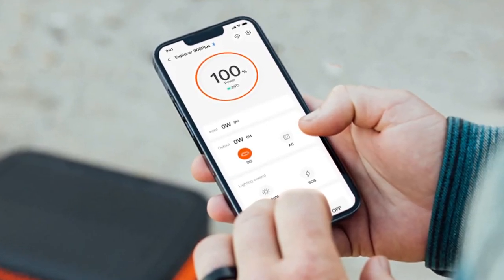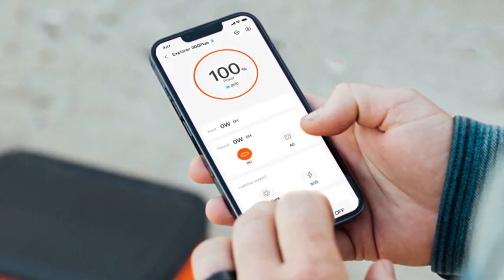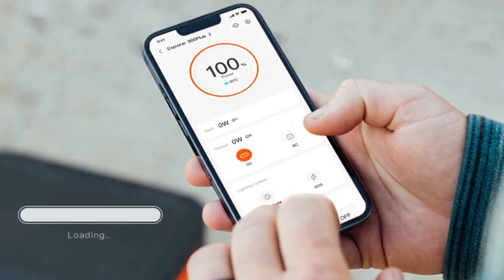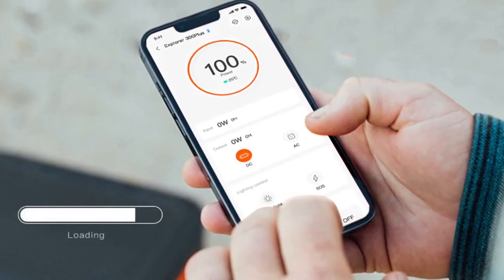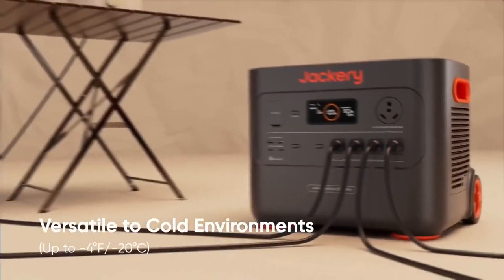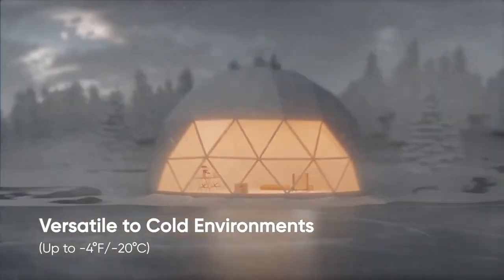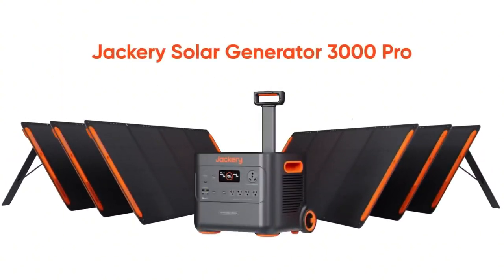With the Jackery app, you can control and check the generator from your phone using Wi-Fi or Bluetooth. It shows battery levels and running time and lets you adjust settings. However, some users say the app could improve, especially in sending notifications and accuracy. But overall, it's a great choice for portable power needs.